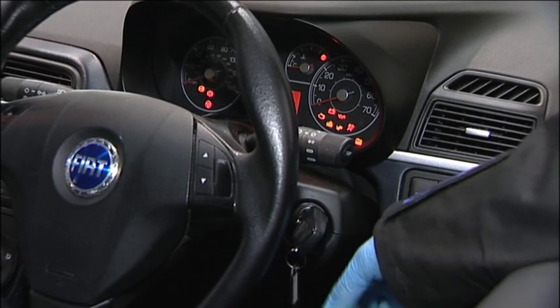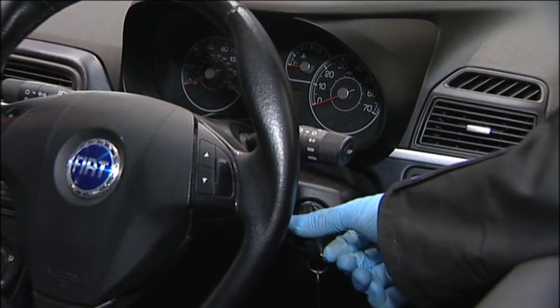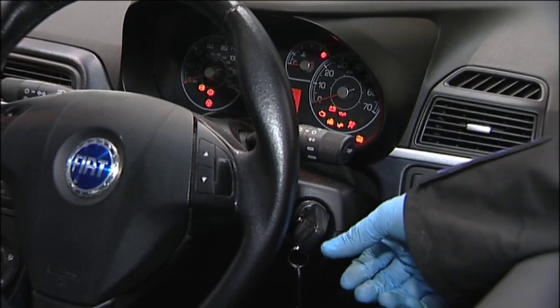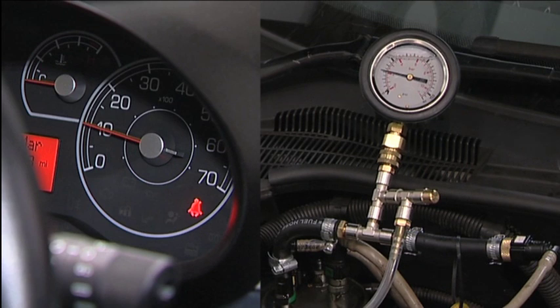Switch on the ignition for 5 seconds or so. This lets the tank's lift pump self-bleed. Repeat this operation. Then start the engine. The fuel line pressure can be read on the gauge.